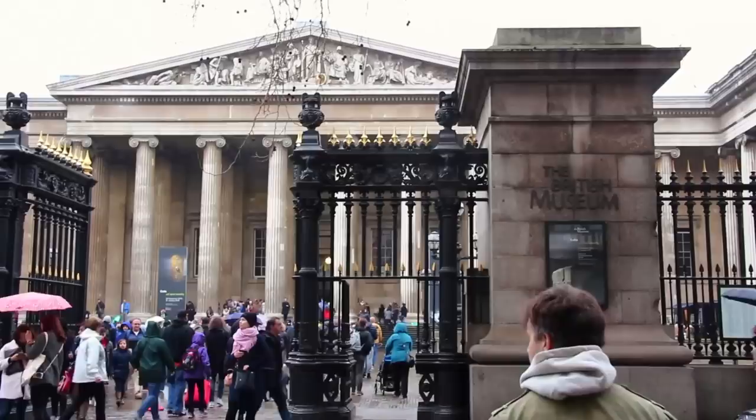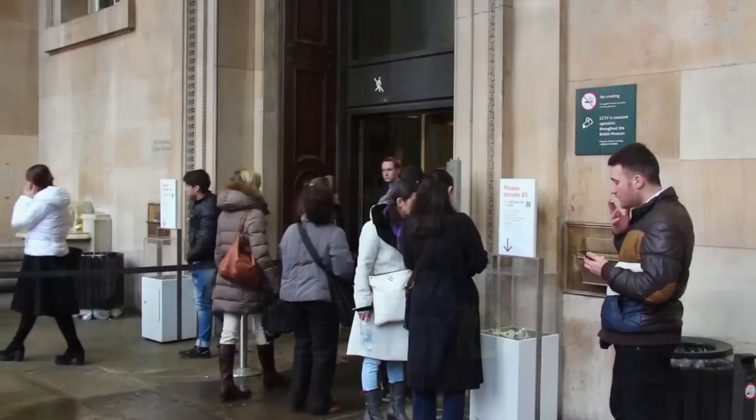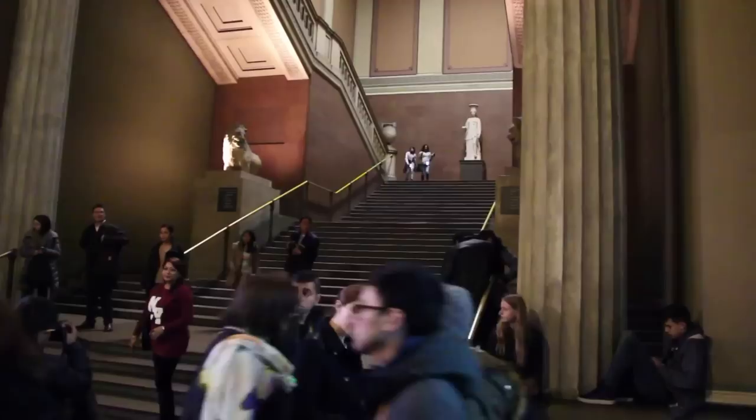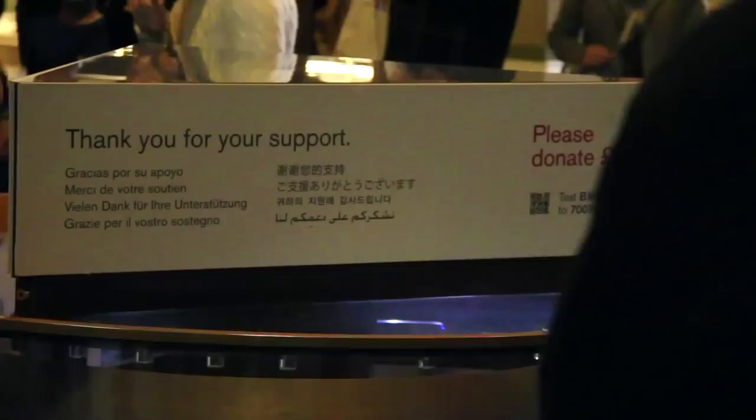London has some amazing museums and most are amazingly free, but one that should definitely not be missed is the British Museum. Dedicated to human history and art, the museum first opened to the public in 1759. Over the past two and a half centuries, the museum has expanded to what we see now — a massive collection of over eight million objects from all around the world. Admission is free, but donations are welcome.